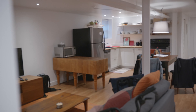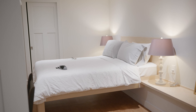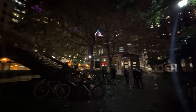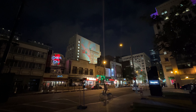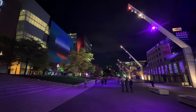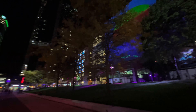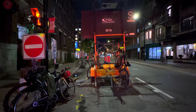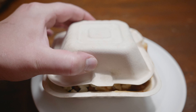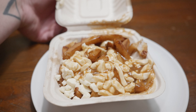Finally got into the Airbnb after three hours, and it's a stunning place. And of course, you get poutine at 1am in the morning — 10 out of 10.